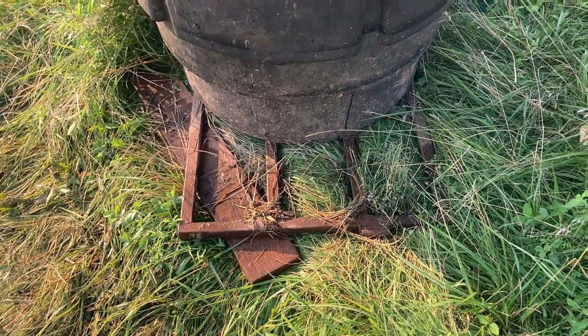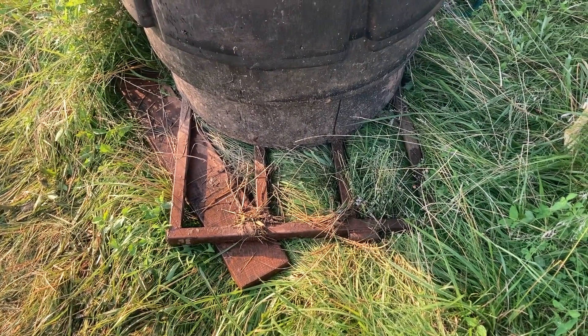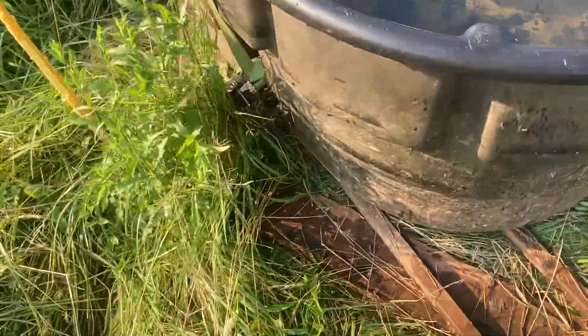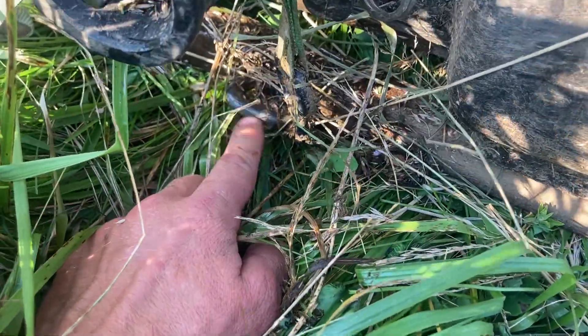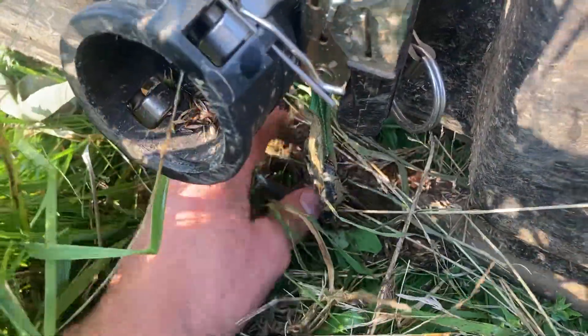Jeff, kind of our shop welder and metal guy, went ahead and cut it to fit for the tank and then welded it on the side of the tank. He went ahead and welded a couple of chain pieces on either side to the gate.